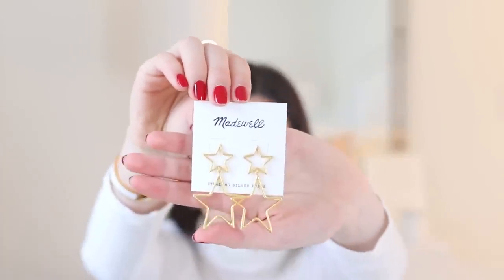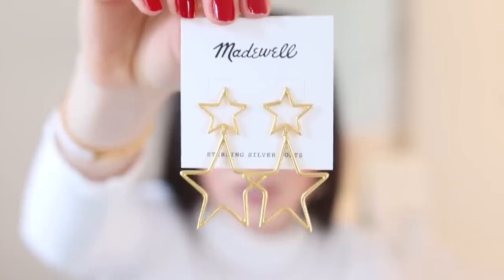My mom also got me another pair of star earrings. I mentioned these to her a while ago but they were sold out, so I think she had to hunt for them. They are from Madewell and these are a lot bigger — more for going out or wearing with a really cool outfit. I just think they're darling. I love a statement earring and right now I'm obsessed with anything star-related, so she really hit it on the mark with both pairs.